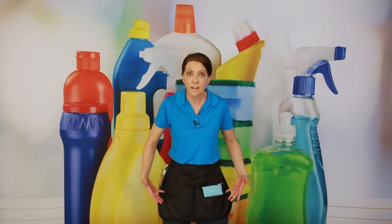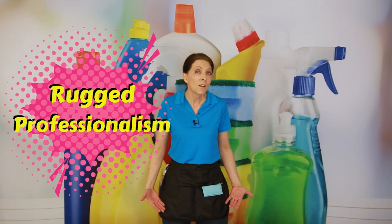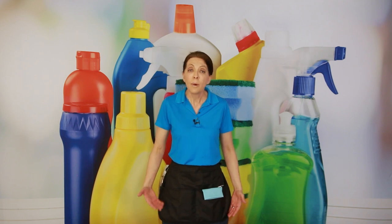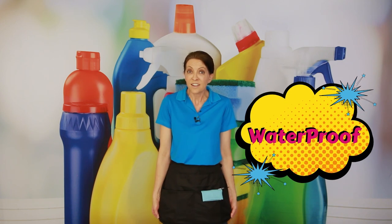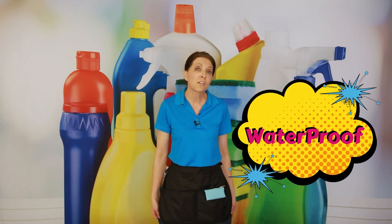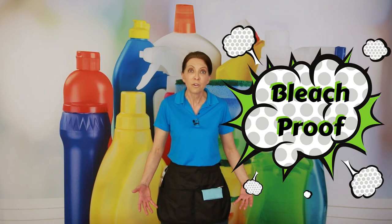So what is this apron? It's what we call rugged professionalism. It looks really nice with your uniform — a great addition to your look — but it's also waterproof. That's why it's rugged. It's waterproof, so if you put cloths and sponges in here, it's not going to soil your clothes underneath. And not only is it waterproof, but it's stain resistant and it's bleach proof.